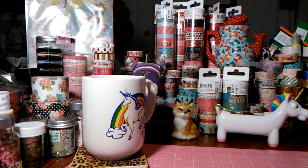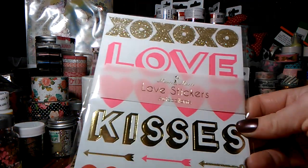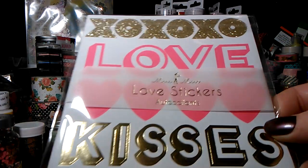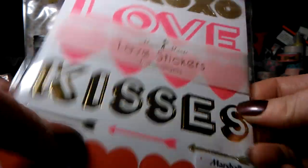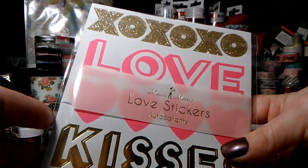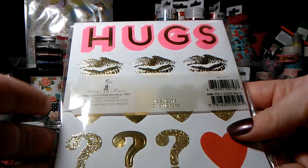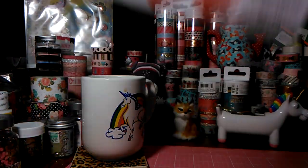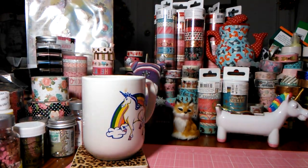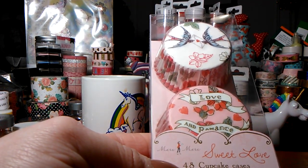They didn't really have too much of anything there, so I didn't get too much. Before I jump into the Michaels haul, I want to share — this is Mary Mary, I think that's the name — love stickers, only $2.49 compared to $4. You get 10 sheets, which I didn't think was a bad deal. I love the gold foil lips, the little red lips — you get five of each sheet for $2.50.